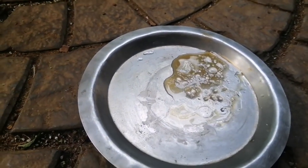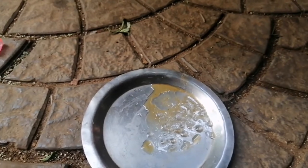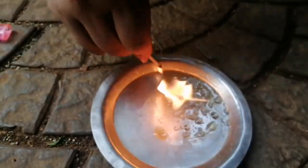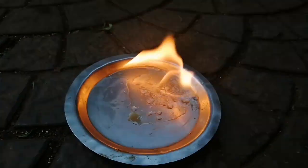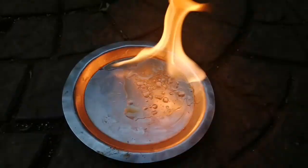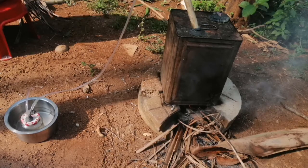Now we have to check whether it can burn. So we poured it on a plate to check if it is real petroleum. Yes, it did make a flame. Our experiment did work. This is now the pure form of petrol.